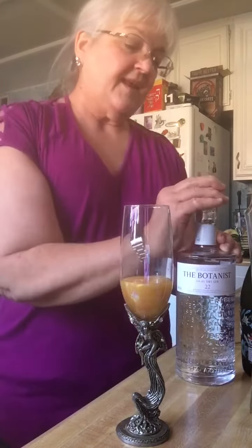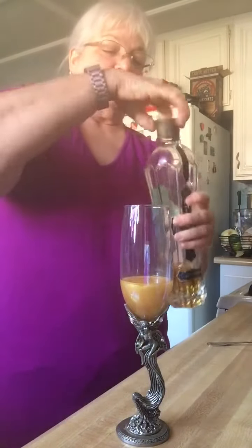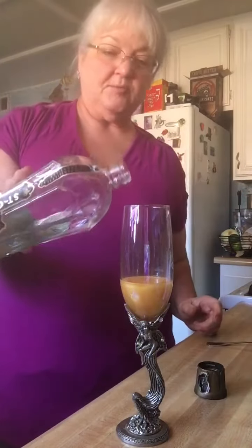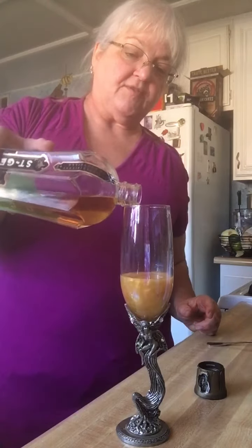And then a half an ounce of Saint Germain liqueur, which is an elderberry liqueur. Just a little splash of that.